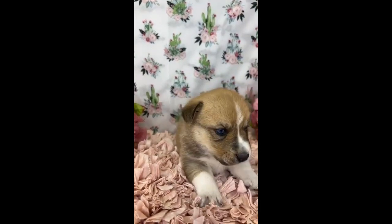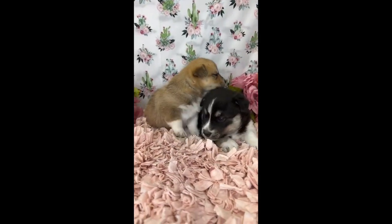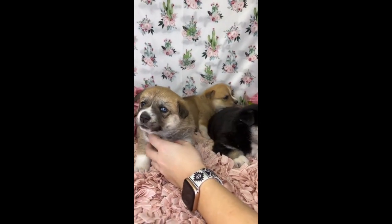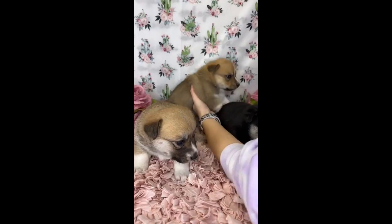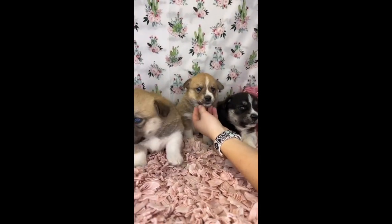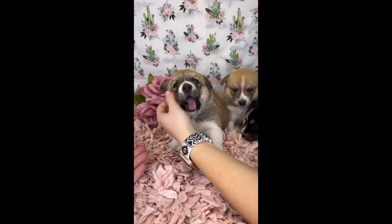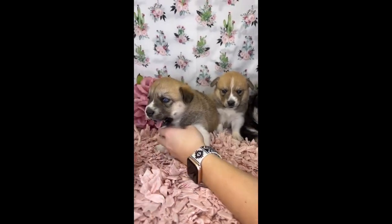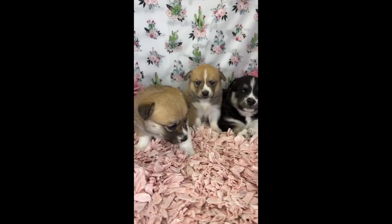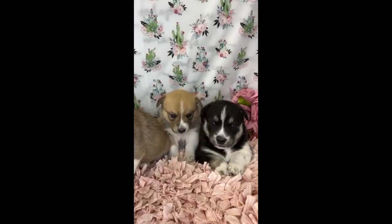Here are the three babies that are still looking for their new homes — two little girls and one little boy. If you are interested in any of these three, you can reach out to me and we can visit with you and see if one of these would be a great fit for you. I have heard great reviews on how wonderful and smart these little Aussie/Corgis are and what beautiful little pets they make. For more information you can visit our website at www.maineaimranchdogs.com. Be sure to like and subscribe to our YouTube channel so you'll never miss a video. God bless you and have a great day!